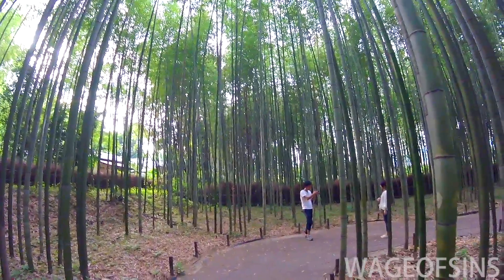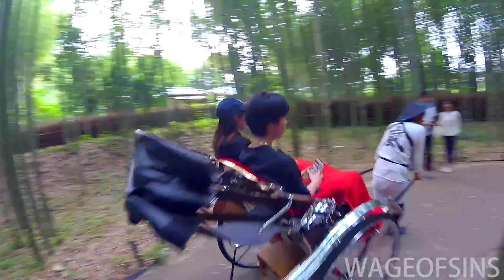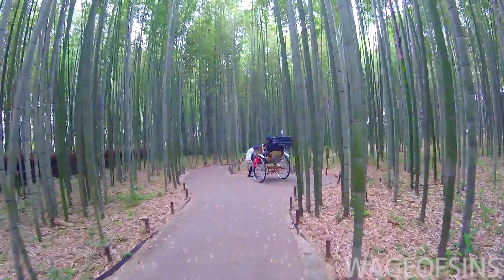You can also take a rickshaw — there were guys all over the place offering rickshaw rides. This guy's going to take their picture in this picturesque spot.